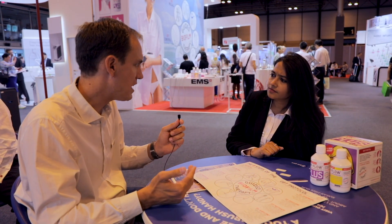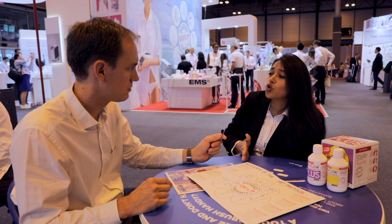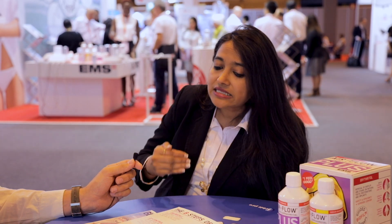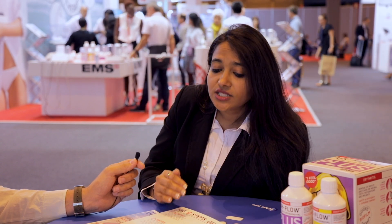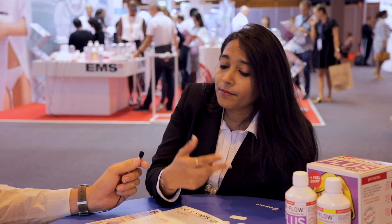For the patient, what is the difference in feeling or quality of treatment with guided biofilm therapy? The biggest challenge we face today is recall — patients don't want to come in because professional prophylaxis is associated with a lot of pain. The GBT approach overcomes the pain perception, so patients are very compliant. Also, using the disclosing agent motivates the patient because they can then see what real biofilm is.